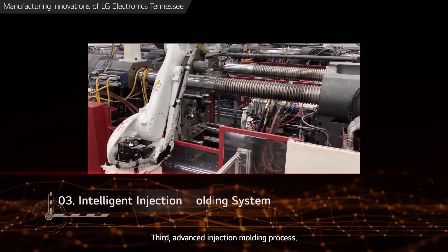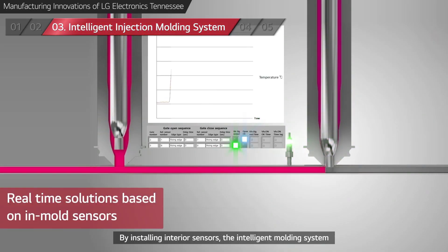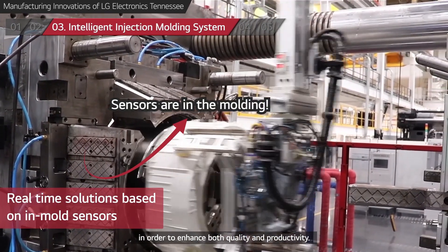Third, Advanced Injection Molding Process. By installing interior sensors, the Intelligent Molding System can measure and analyze data in real time in order to enhance both quality and productivity.